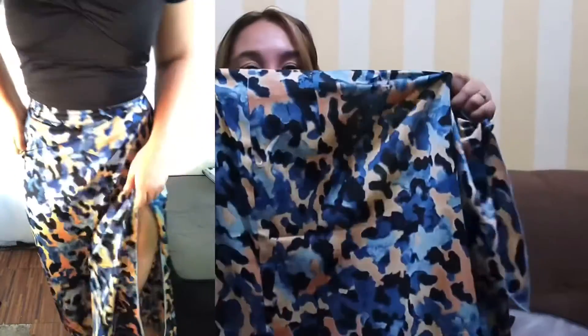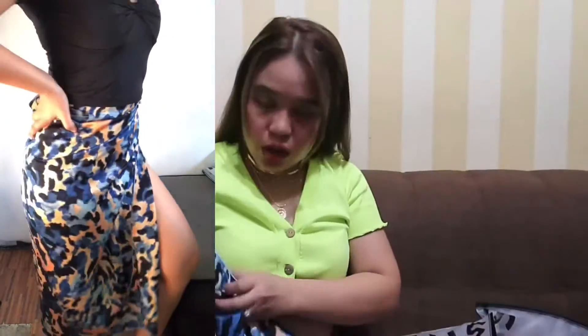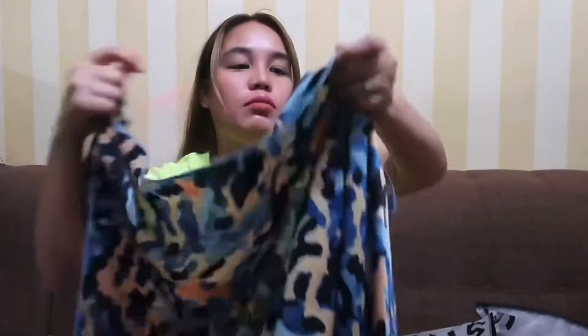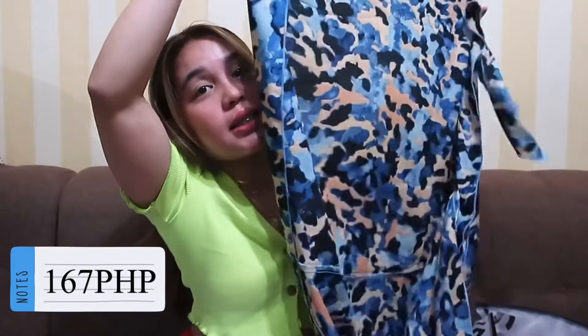Next is this knot tie-dye piece — not tie-dye actually — and the fabric is nice, silky. It has a component you twist and rotate, then insert through a hole here, and tie the two ends together. There's also a little pastit detail. This is great for the beach but can also be worn out. I got this for 167 pesos.